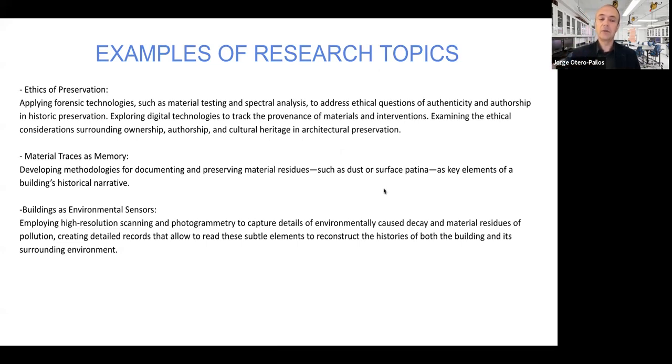Other research projects might deal with material traces and memory — developing new methodologies for preserving material residues such as dust and surface patina, and thinking of them as key elements of a building's historical narrative. You might look at a building not just as a stylistic example but as an environmental sensor — asking how we read the environmental data embedded in buildings. You might employ high-resolution scanning and photogrammetry to capture details of decay caused by environmental forces, document material residues of pollution, and create detailed records that allow you to decode subtle elements and reconstruct the history of both the building and its surrounding environment.